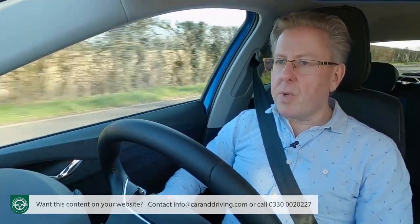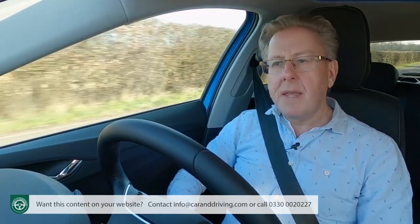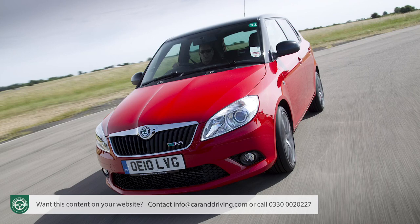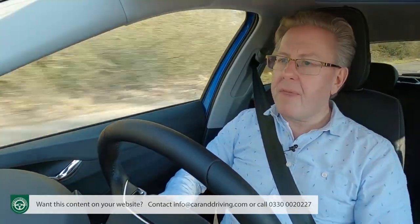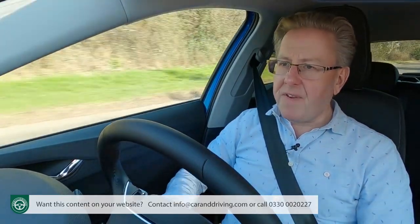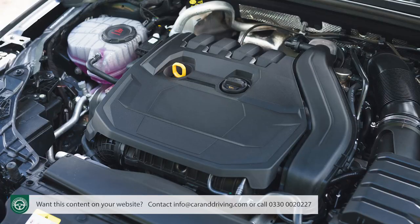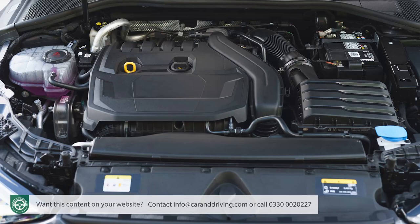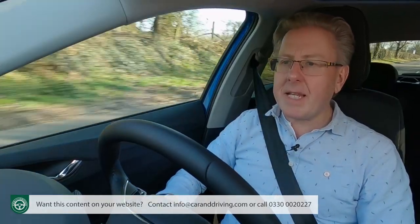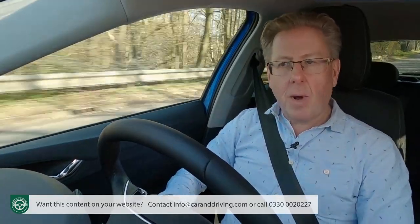Few of these minor issues will matter much to Fabia folk, nor will the absence of the VRS hot hatch derivative found in first and second generation versions. The concept of a Fabia shopping rocket never did make much sense. The few potential customers who remember those days might be satisfied with the token warmer performance variant at the top of the range, featuring the VW Group's larger 1.5-litre TSI unit. This 150 PS engine — the only one in the range with four cylinders — must be had with the DSG auto and Monte Carlo trim, hitting 62 mph in eight seconds en route to 139 mph.